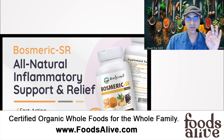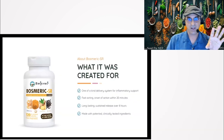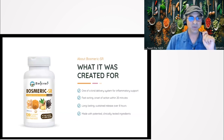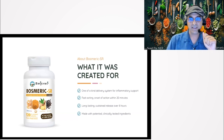I want to mention what we call Bosmeric SR. It's an all-natural, anti-inflammatory, fast-acting, long-lasting, safe, and effective product. We created it to be one-of-a-kind with a unique delivery system — I'll explain how that works in a minute. It's fast-acting, meaning it works within 20 minutes, like a fast Tylenol or Advil or Aleve.